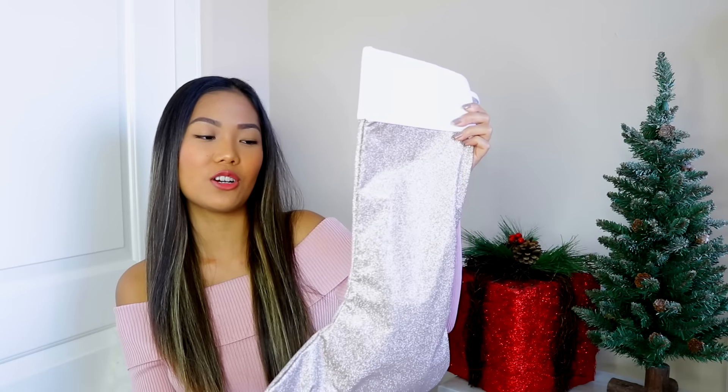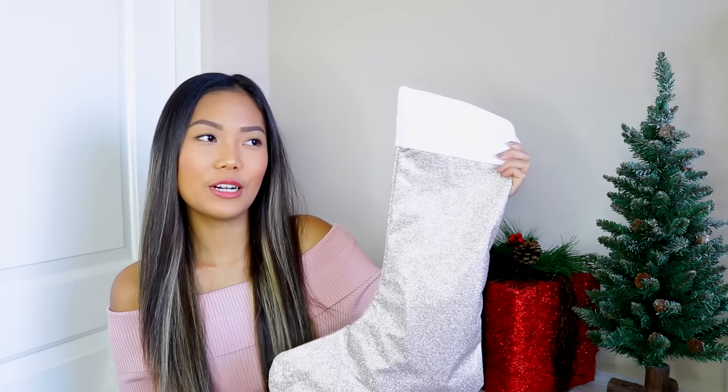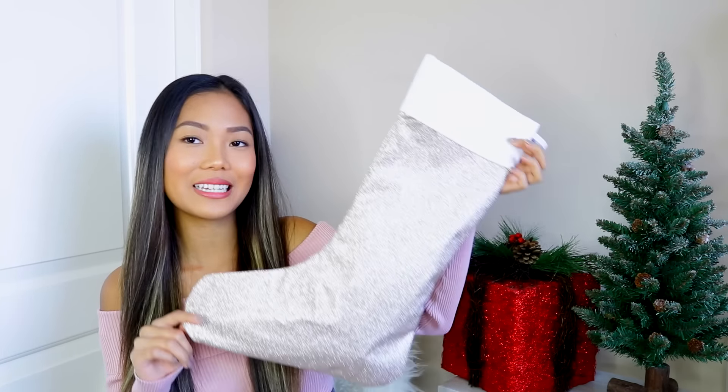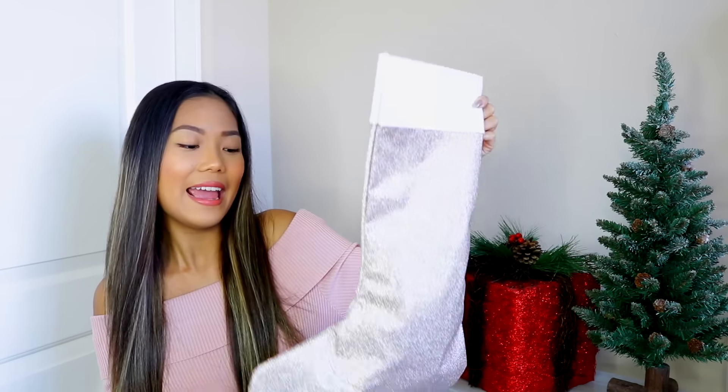I'm so excited. Moving on to the second biggest gift inside is these glitter gold stockings. When I first saw this, I was like, oh, is that a bag? Then I opened it up and it's actually Christmas stockings — and they are so cute. It's also filled with goodies, which I did not expect. Thank you, Feel Unique, for all these surprises. Inside the stockings, it came with a bunch of samples. Moving on to full-size makeup.